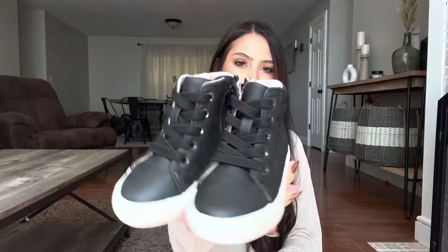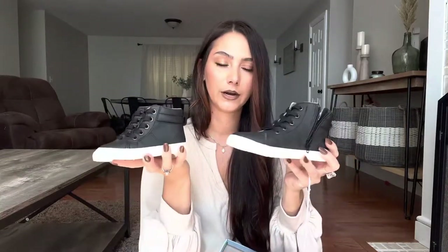I also got these from Target — they're just a black leather high top. They kind of look like Converse but they can be more dressy. I thought these would be really good because they'll go with a lot of things and also be good to wear this winter. They just needed a dressier pair of shoes, so I loved those.